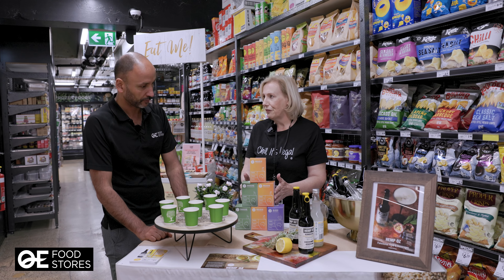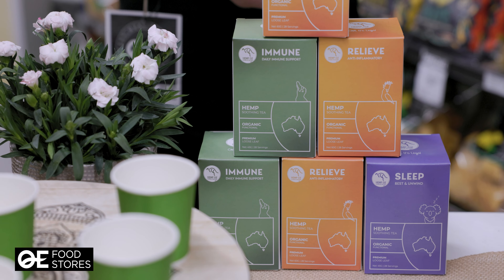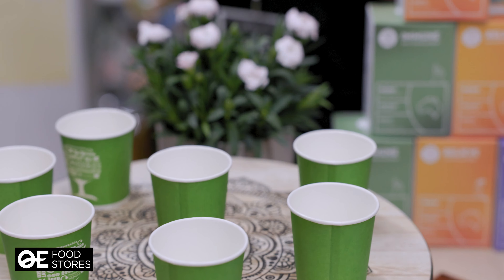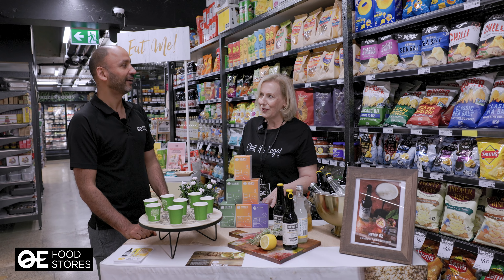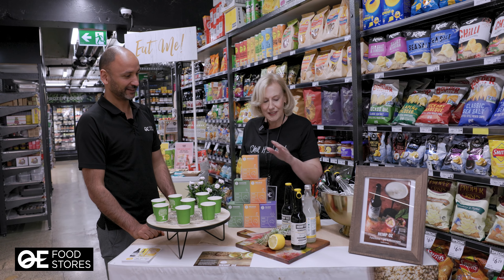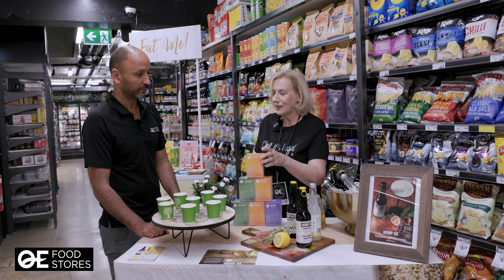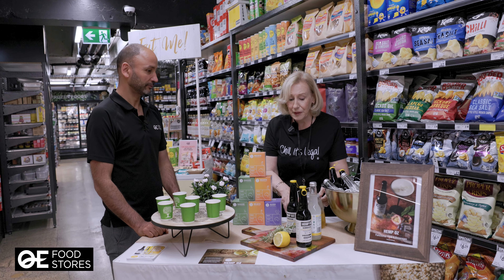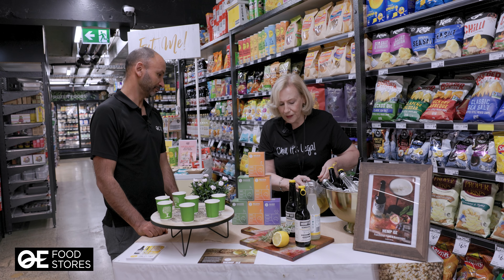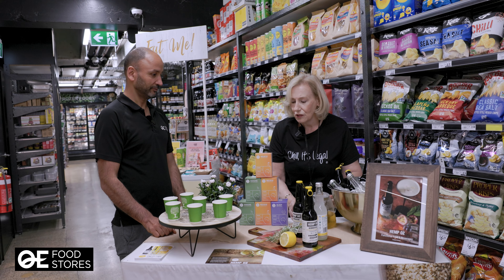They each have a different function. So the sleep one, as you can imagine, is going to help you sleep — take it about three quarters of an hour before you go to sleep. The relief tea is the one I have here. Would you like to try the relief tea? This one has got medicinal properties; all the ingredients have been blended for a particular function.